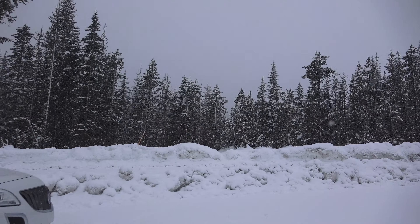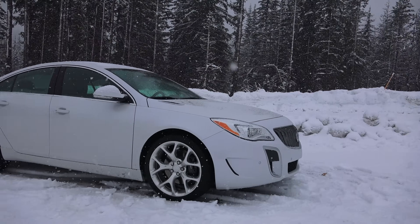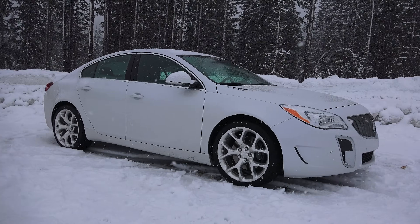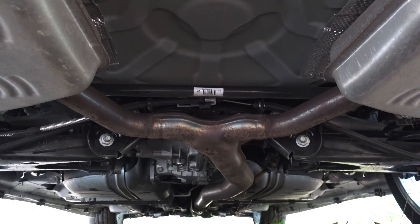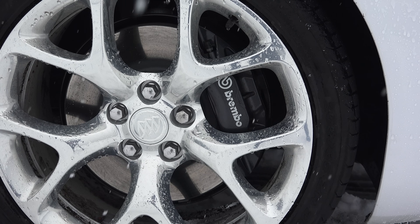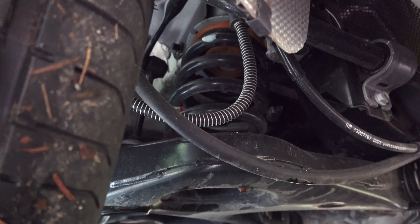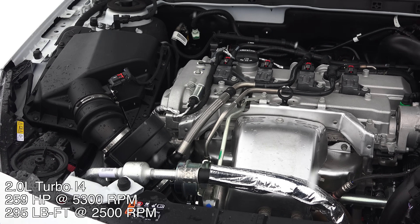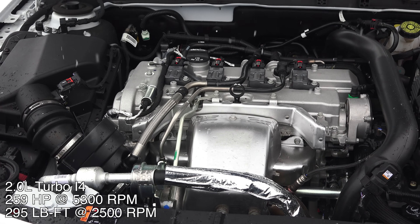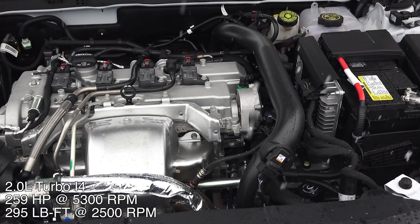In this video we are checking out the 2016 Buick Regal GS all-wheel drive, and this vehicle actually comes with a surprising amount of performance features. There's a Haldex all-wheel drive system with an electronic limited-slip rear differential, upfront Brembo calipers, wide summer Pirelli PO tires, electronically variable damping, and all this is moved around with a 2-liter turbocharged engine producing 259 horsepower and 295 pound-feet of torque at just 2500 rpm.